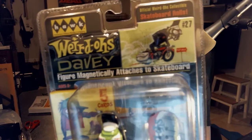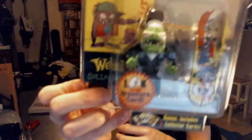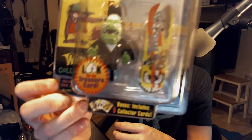Each one of these rides a skateboard, and the little figures supposedly magnetically attach to the skateboard. Not only that, but we get some cards — bonus includes five collector cards. So this is going to be quite a treat, I'm sure.